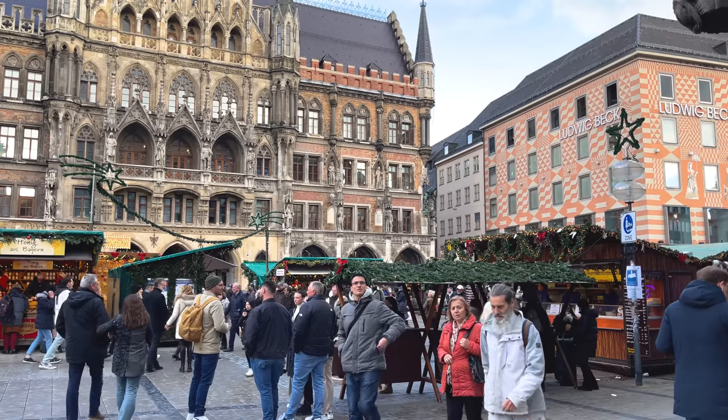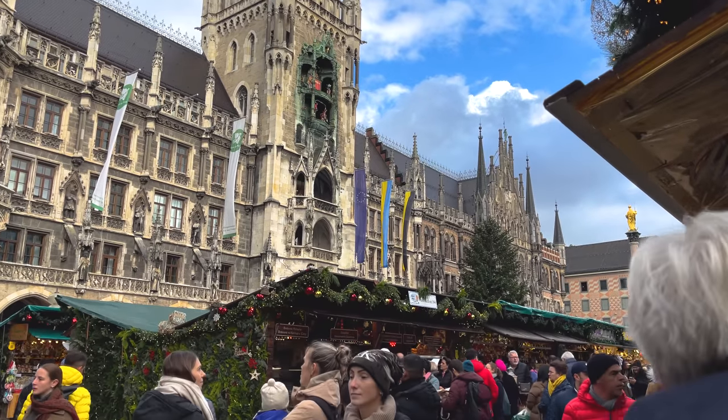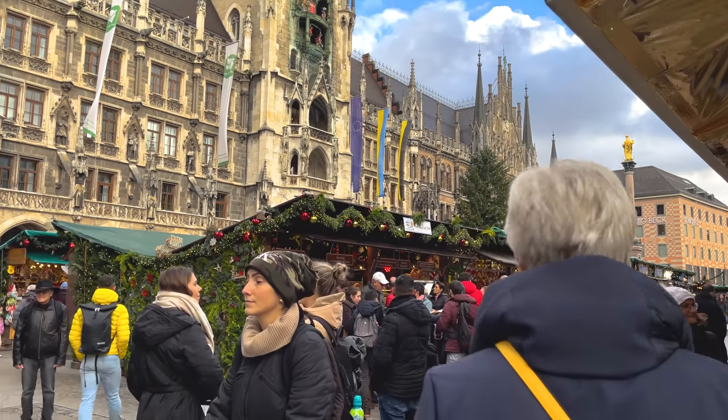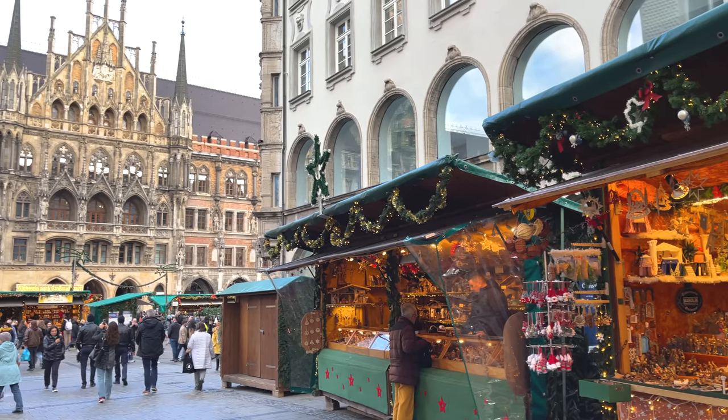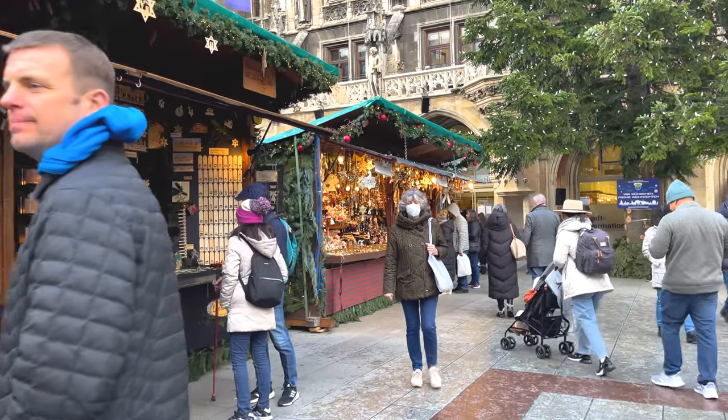Let's get started with, of course, Munich's main central market — the Christkindlmarkt at Marienplatz. Definitely the most obvious, but still entirely worth mentioning, as I think it can often be misunderstood by tourists. It's a bit of a labyrinth.